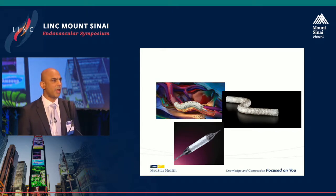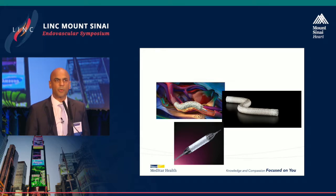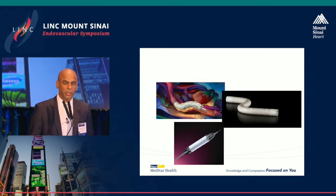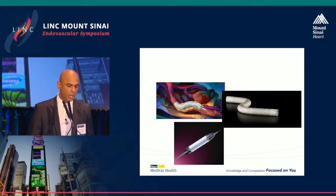When we talk about stent grafts — and I know there's a mixed audience here — these are some of the grafts available on the market, just to give you an idea of what they look like. They can be balloon expandable or self-expanding, and each has different properties.